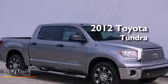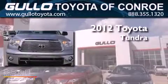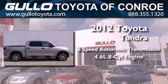This is a brand new 2012 Toyota Tundra. This vehicle has seating for six adults and a 4.6 liter V8.